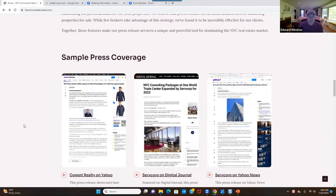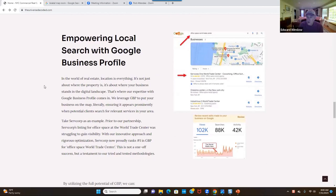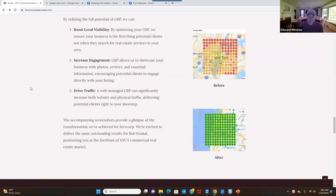I wanted to show Bob the press releases and talk about the press release strategies — how we use them and how we get them ranking. I also wanted to talk about the Google Business Profile and the kind of results he can achieve. He was not aware of the value in Google because he'd never used it before — he'd never needed to — but that's what we're implementing now. We created a Google map as part of the overall strategy.